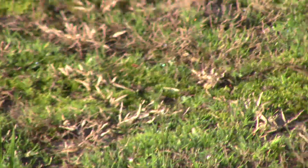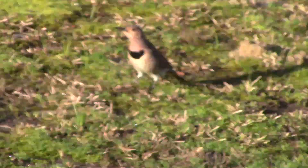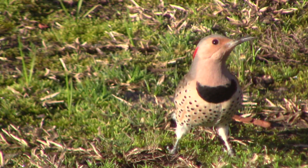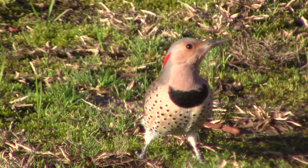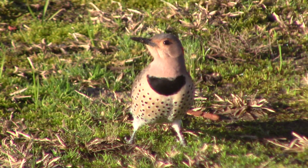Now this is the closest right here. Get a good look at it. See the black on its breast and the red on its head. It's a northern flicker. It's in the woodpecker family.